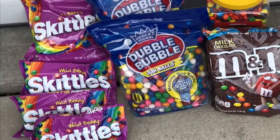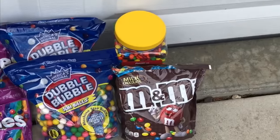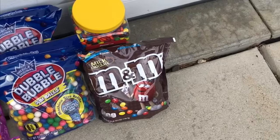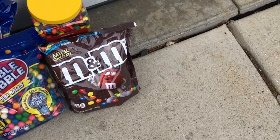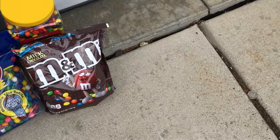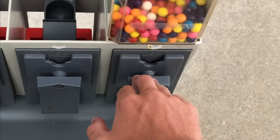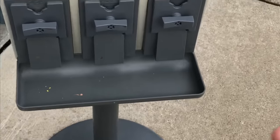We are back at the shop. This is the candy we got for the machine we are servicing today. We actually pulled it from the location so we could clean it thoroughly and fill it up. We wanted to take it apart and test it since we've had a few problems with this one in the past.